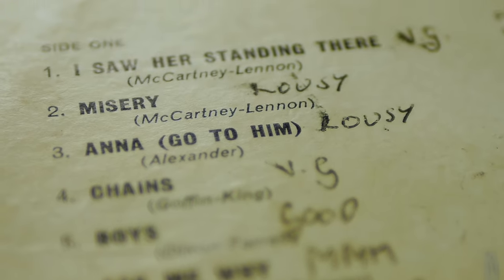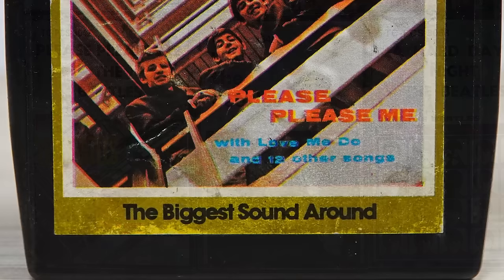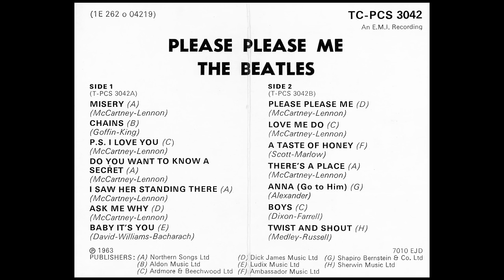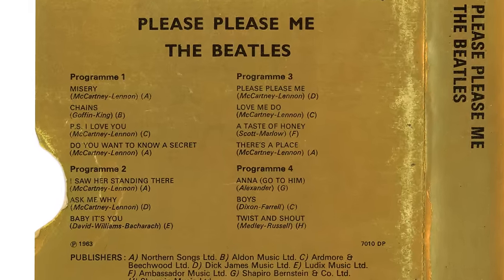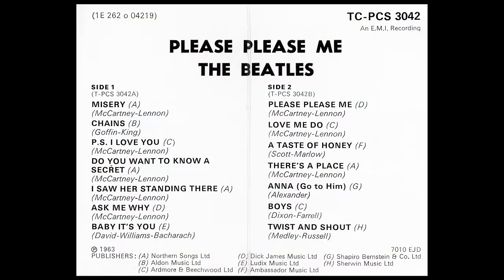The first thing that springs to mind when you see this album is – which I think you'll agree is the perfect way to start any album. Now compare that to how this album began on tape. Unfortunately, things don't get much better as that was followed by another of the album's weakest tracks – Chains, swiftly followed by PS I Love You and Do You Want To Know A Secret. You couldn't have put together a weaker opening eight minutes of a Beatles album if you tried, but somehow EMI managed it. I Saw Her Standing There finally appears as track five and only Ask Me Why and Twist and Shout retain their vinyl positions.